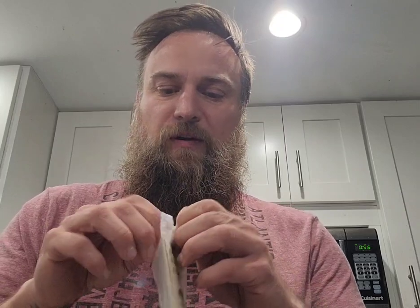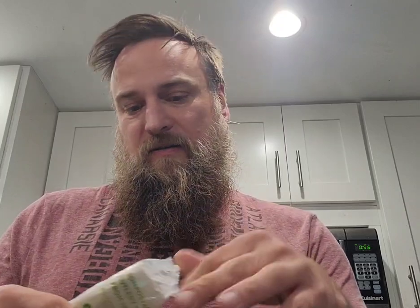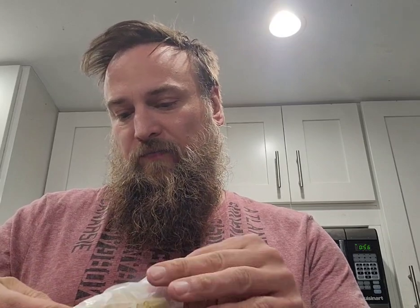Let's try this. It even came with compostable silverware. Most of the time with Good2Go they don't give you silverware. I'm gonna eat it with the spoon.